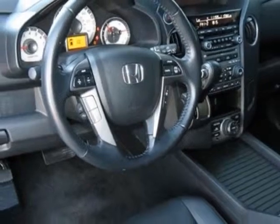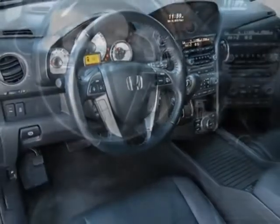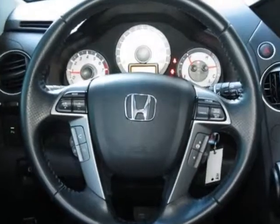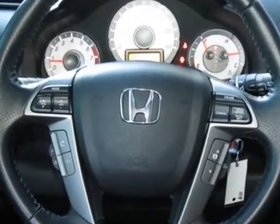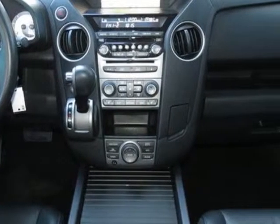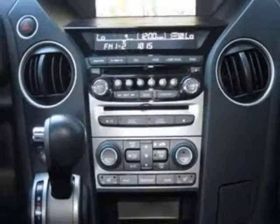Additional options for this vehicle include the backup sensors, towing kit, black leather seat trim, and the crystal black pearl. Call 877-705-3247 or email our friendly sales staff today to schedule a test drive.